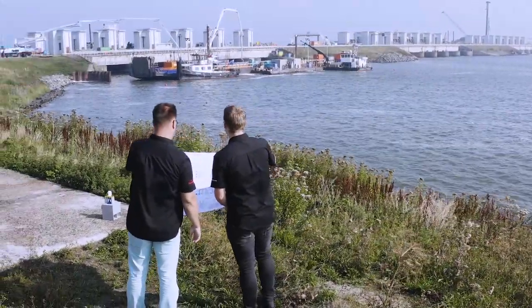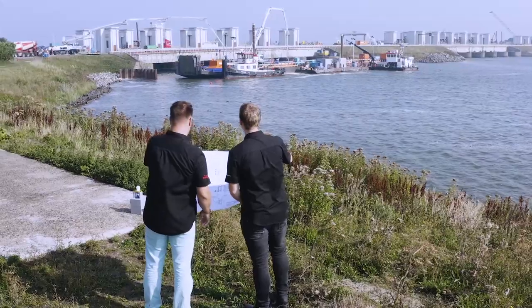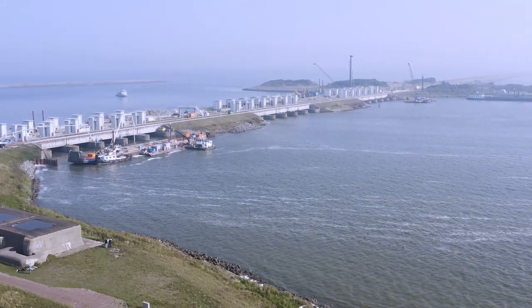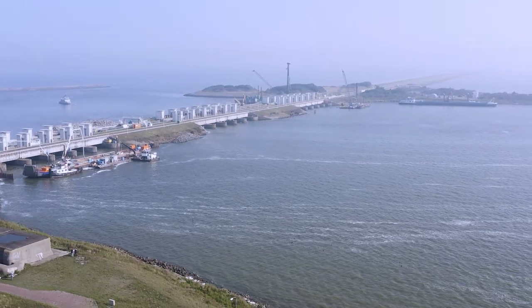FlowServe is designing and supplying pumps which will be installed at the largest pumping station in Europe. These pumps combined will transfer 235 cubic meters of water per second.